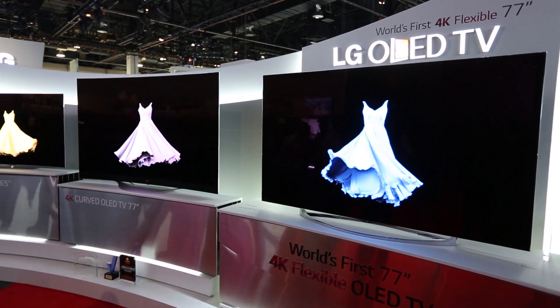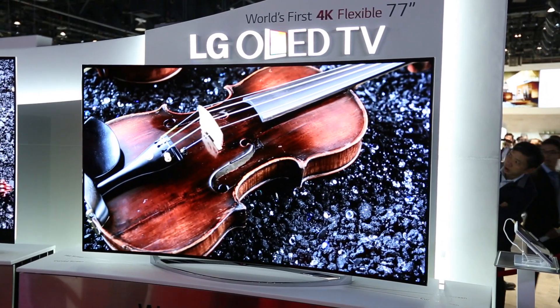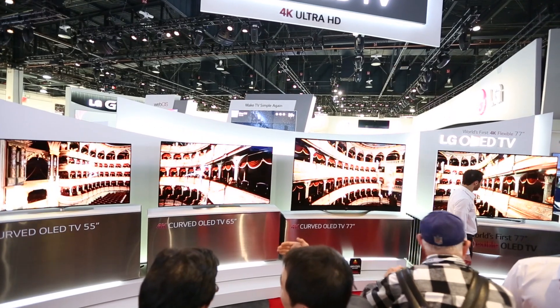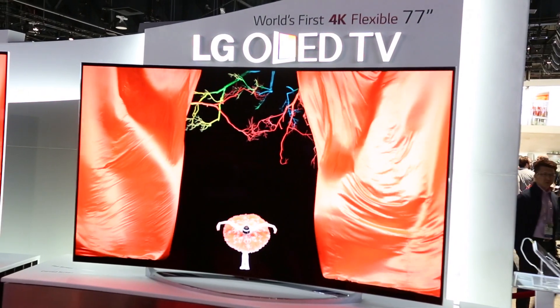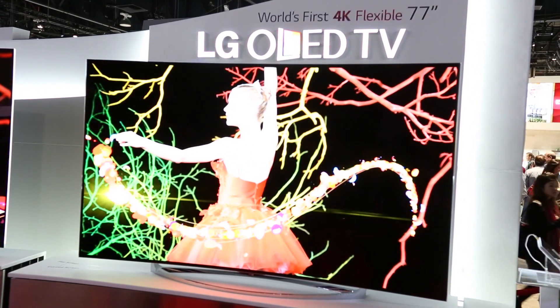In terms of the products just behind me here, we've got products which combine OLED and ultra high definition into one product we believe is picture perfect — that's a 55 inch, a 65 inch, and the world's first 77 inch flexible curved OLED UHD product. By flexible I mean you control whether the product is a flat panel TV or a curved immersive TV — you can control that from the remote.